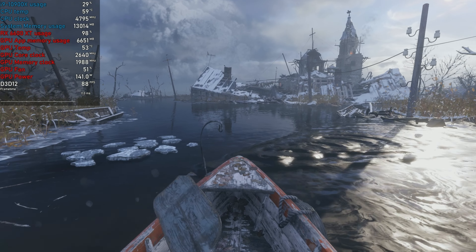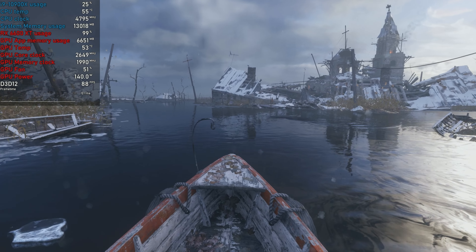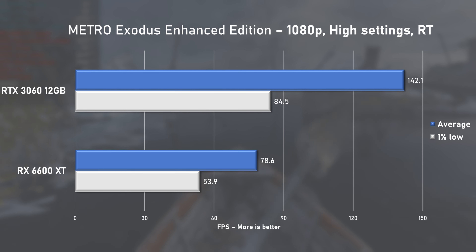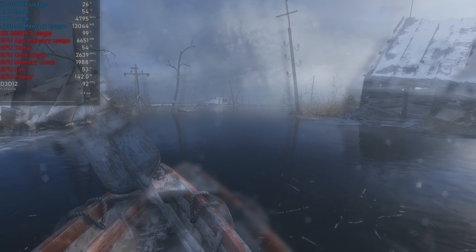Metro Exodus Enhanced Edition with high settings and RT enabled makes the 6600 XT wish it never entered this test. With the 3060 averaging 78fps, it takes a massive 44% lead in this title.